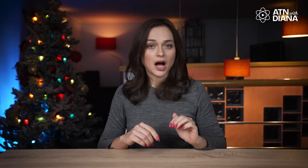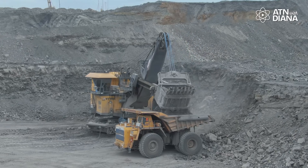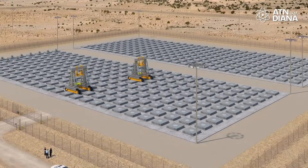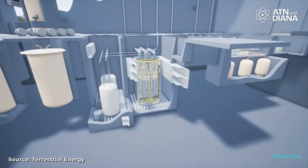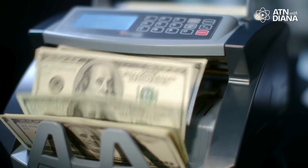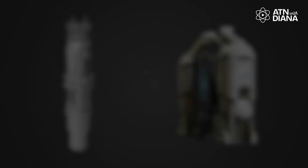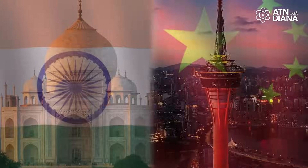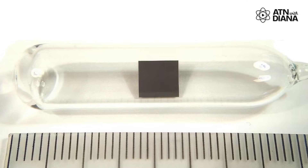Another exciting option is Thorium, a safer and more abundant alternative to uranium. It's often sourced from mining by-products of rare earth elements, making it more sustainable. Thorium produces less long-lived radioactive waste, and reactors using Thorium are designed with inherent safety features that reduce the risk of accidents. While it's more expensive to develop than uranium fuels – because Thorium reactors like molten-salt designs require newer, more complex technologies – countries like India and China are investing heavily in Thorium for its potential as a nearly limitless, low-waste energy source.